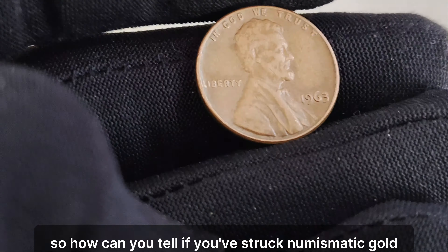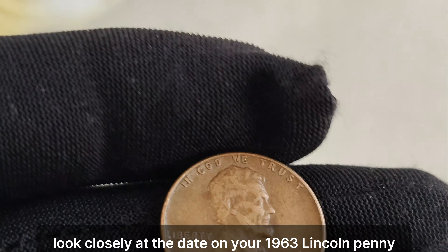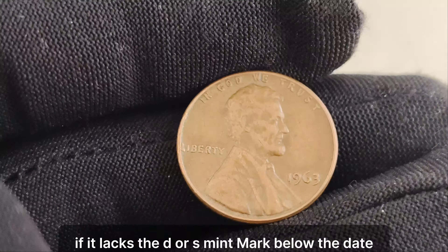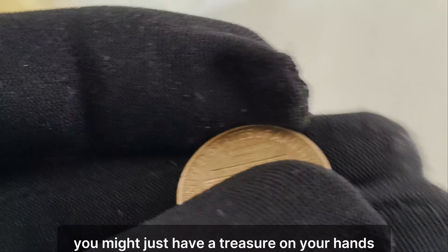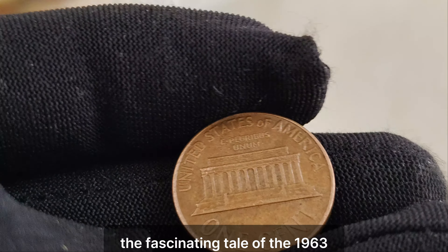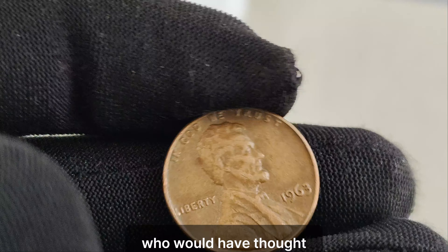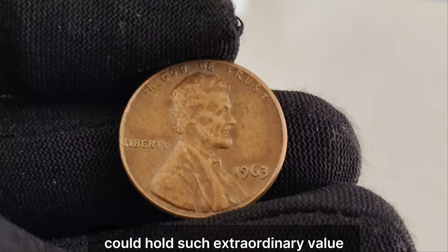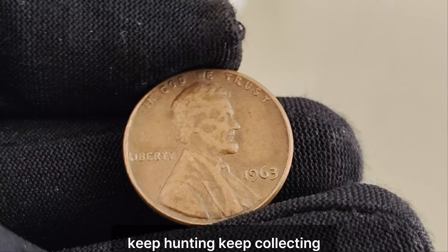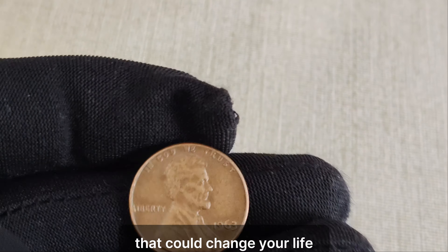So how can you tell if you've struck numismatic gold? Look closely at the date on your 1963 Lincoln penny. If it lacks the D or S mint mark below the date, you might just have a treasure on your hands. And there you have it, folks — the fascinating tale of the 1963 no mint mark Lincoln penny. Who would have thought that something as ordinary as a penny could hold such extraordinary value? Keep hunting, keep collecting, and who knows? You might just uncover a hidden gem that could change your life.